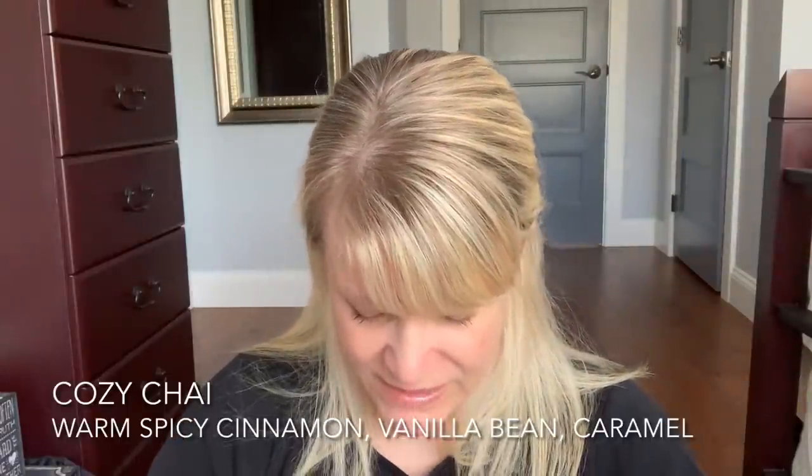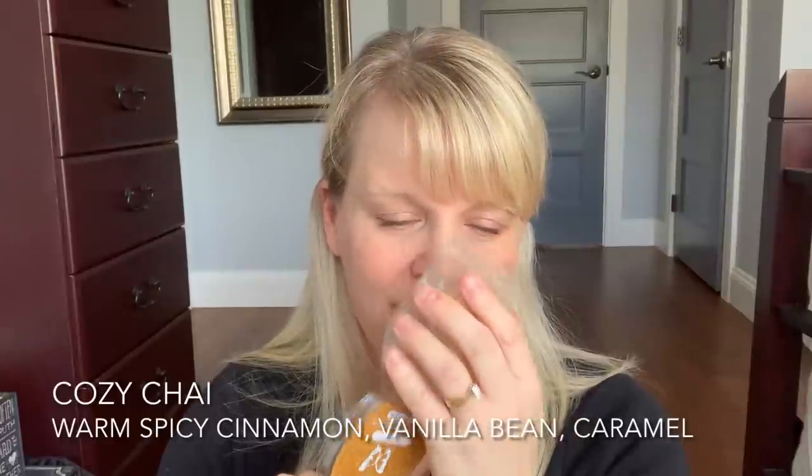I finished up Cozy Chai in the original packaging — also a Bring Back My Bar from December. This is Warm Spicy Cinnamon, Vanilla Bean, and Caramel. My family didn't like this one very much. It's a little bit cinnamon heavy, a little bit bakery heavy. I always get a strange note of cornbread with this. It's not a favorite — I loved it early on and then something changed for me. So Cozy Chai would not be a repurchase for me, but it is in my Scentsy Club because a customer asked me to add it for her.